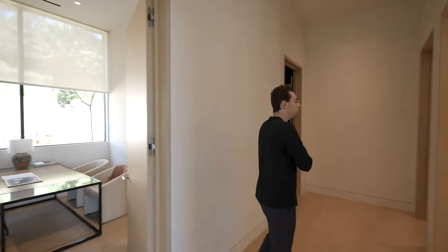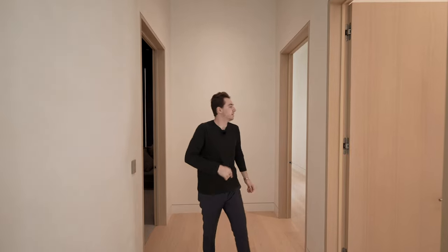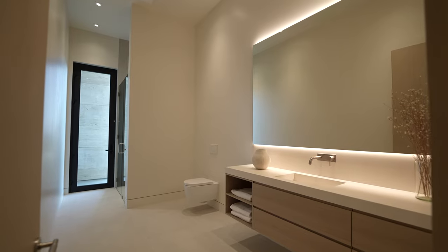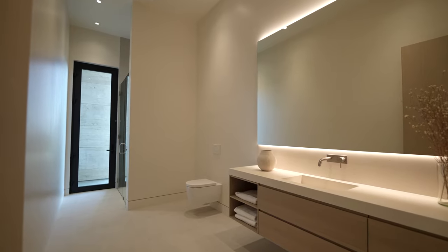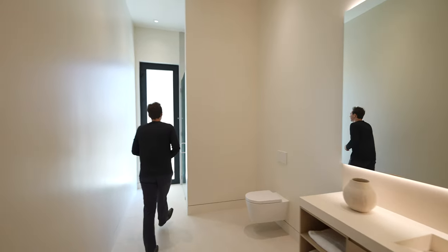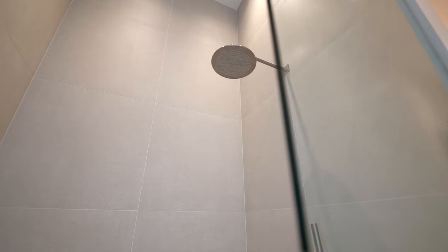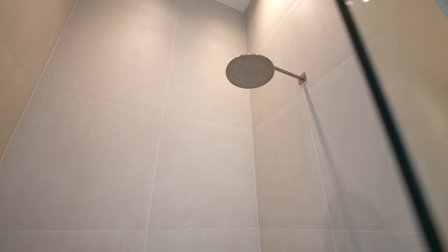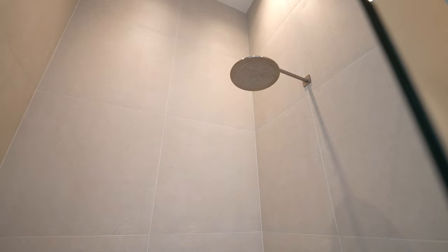Let's continue our tour. To my left, this is your full bathroom. You've got a floating vanity right when you enter the space, neutral tone custom countertops and backsplash, and a mounted mirror. Around the corner is your glass-enclosed walk-in shower space with nice tile work detail going up to the ceiling. You also have some exterior access right here which takes you out to the backyard. This space could also serve as your very own pool bathroom.